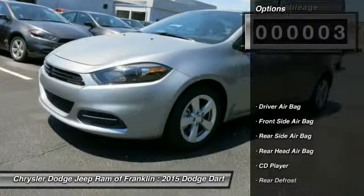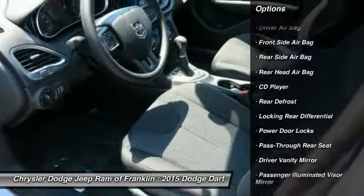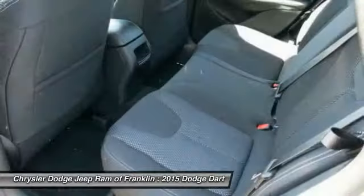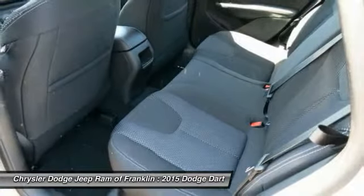Here are some of this vehicle's great options: stability control, steering wheel audio controls, traction control, air conditioning, four-wheel ABS, power steering, driver airbag, adjustable steering wheel, and keyless entry.